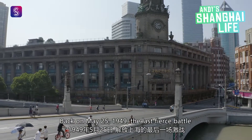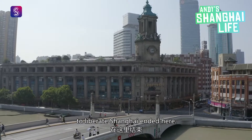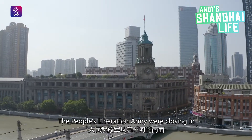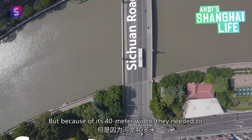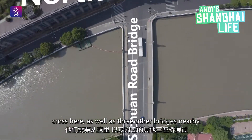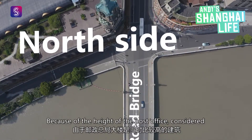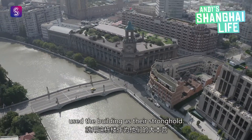Back on May 25, 1949, the last fierce battle to liberate Shanghai ended here. The People's Liberation Army were closing in on the remaining Kuomintang fighters from the south side of the Suzhou Creek. But because of its 40-meter width, they needed to cross here, as well as three other bridges nearby. Because of the height of the post office, considered a high-rise at the time, the Kuomintang used the building as their stronghold.